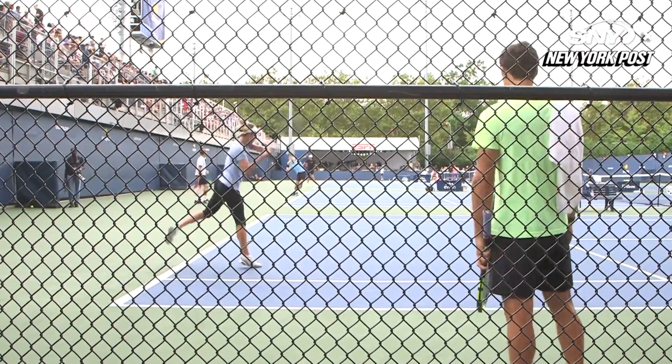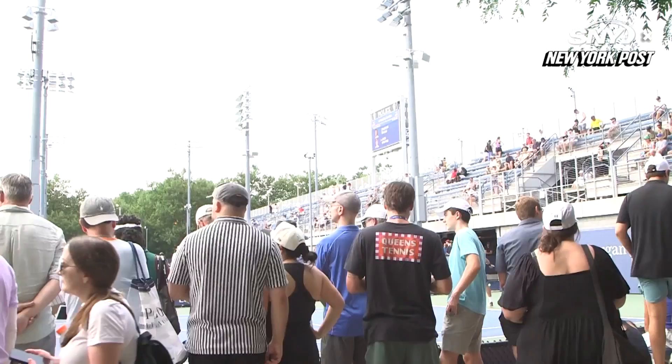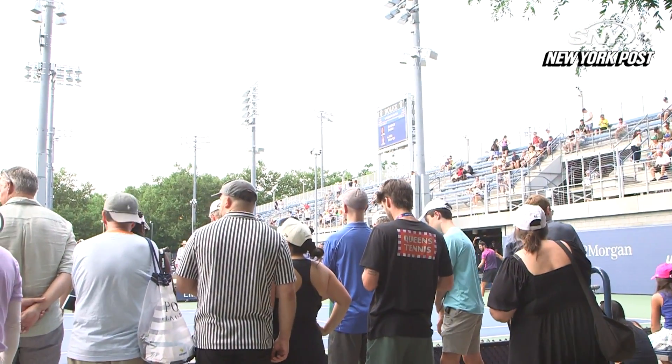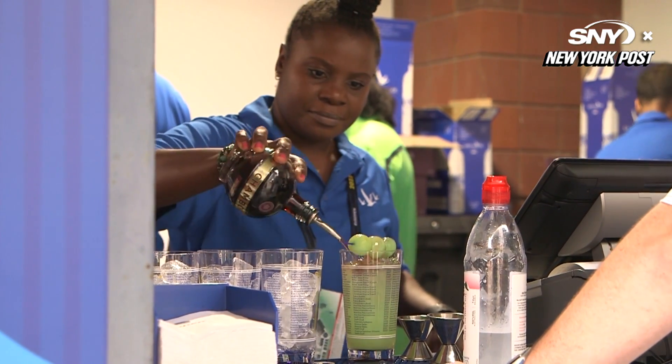And before you get ready for some game action, you've got to check out some of your favorite stars practicing. That's right, we're talking about practice. And make sure you say 'I do' to the Honey Deuce.